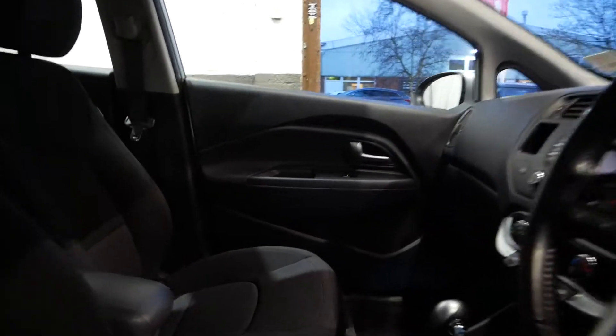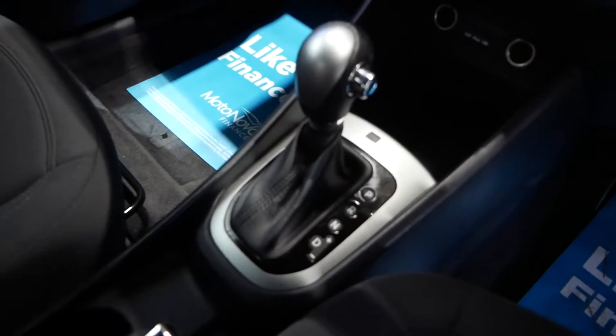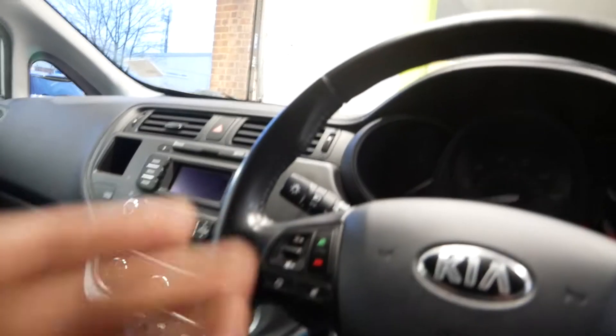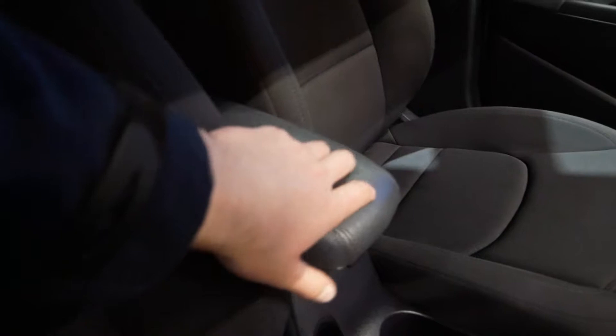Nice few features inside: Bluetooth, radio, air conditioning, 12-volt sockets — two of them as well, which is always good — USB, aux, and of course the automatic gearbox as you can see there. Very easy to drive, nice and smooth, and you've got your multifunction wheel to answer calls, decline calls, and control volume.